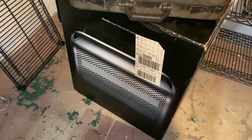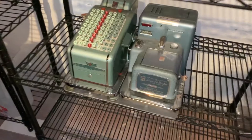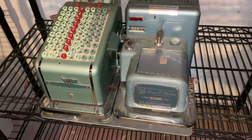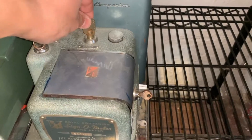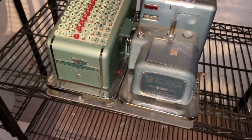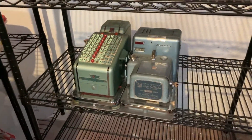An empty Mac Pro box — no, I do not have another Mac Pro, it's just an empty box for storage. And a check-writing machine — at least I think that's what it is. Mike was very interested in this too. It has all the keys you need to operate it, which is apparently a big deal, and it weighs about 60 pounds.